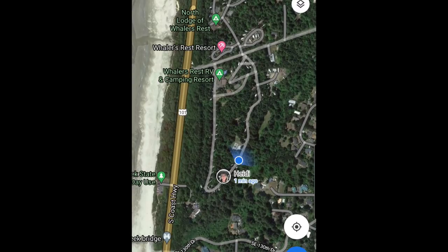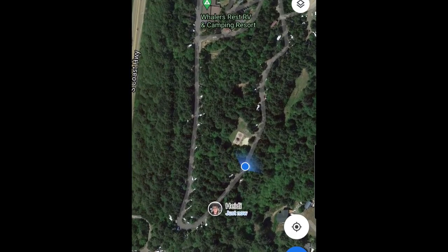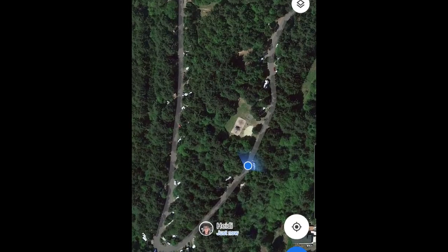You'll see from the previous video that we walked down to the beach — you do have to cross Highway 101, but it wasn't too difficult. You can see this blue dot, but that's actually not where we're at; we're closer to where Heidi's face is.